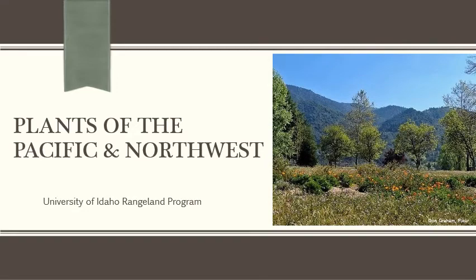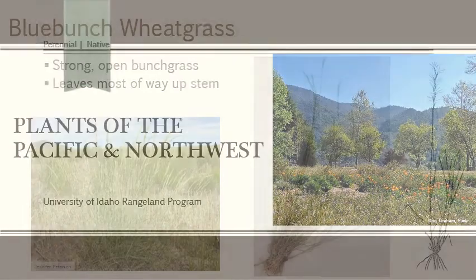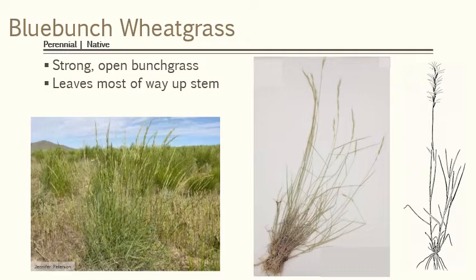Let's start with the Pacific Northwest. One of the most important plants you should know up here is blue bunch wheatgrass. It's a bunch grass and it's definitely an iconic species of the Palouse Prairie and the canyon grasslands that are up here in the Pacific Northwest.